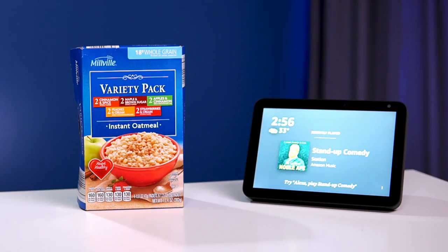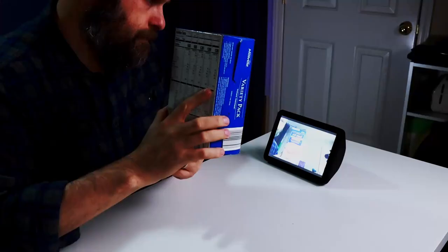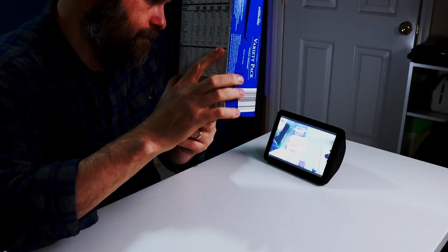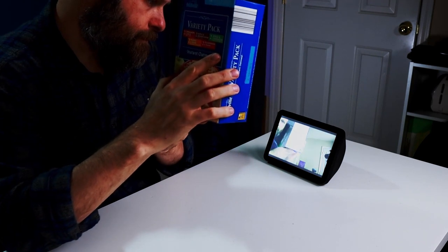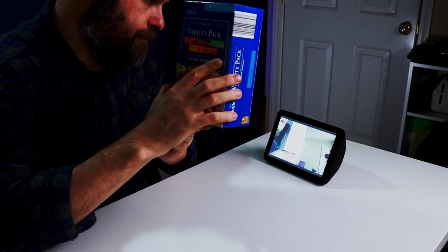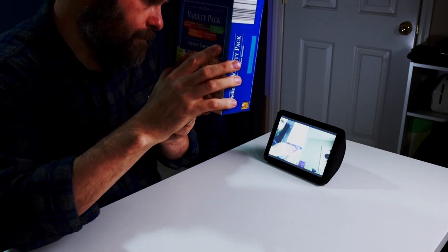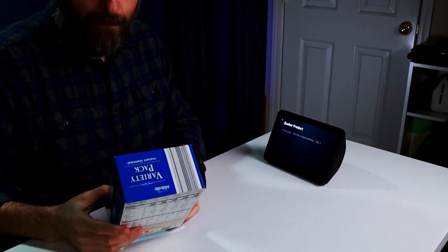The next product we're going to test is a box of instant oatmeal. What's in my hand? Show me another side. If you need to, touch the device to reorient yourself. It looks like a Quaker product. I read the following words: variety pack, 130-130, instant oatmeal, 160-2.